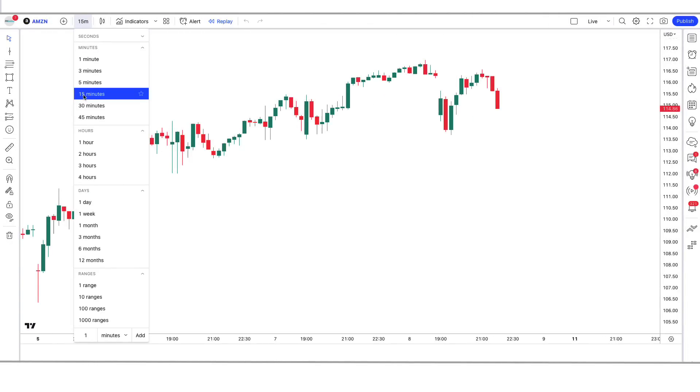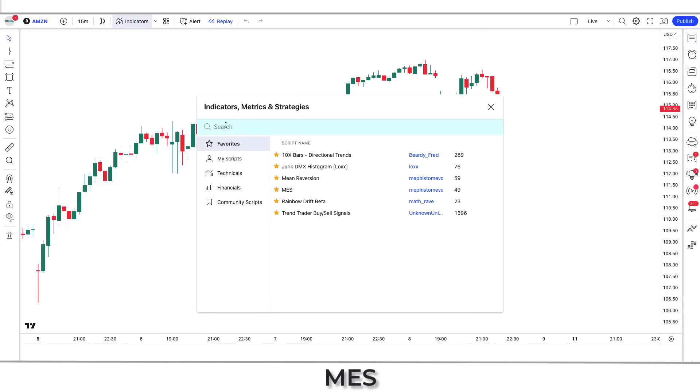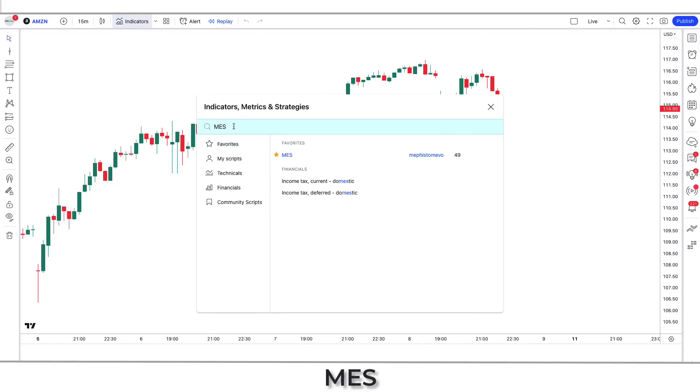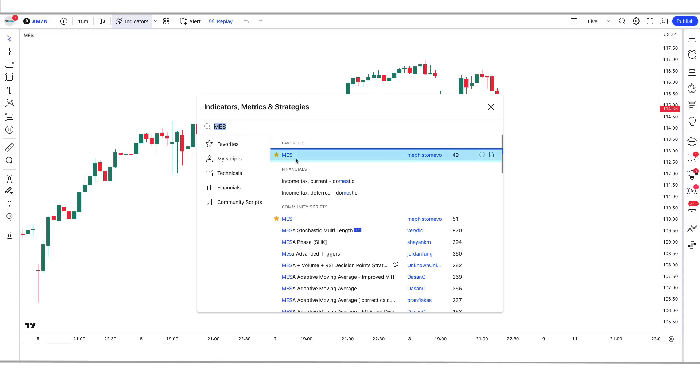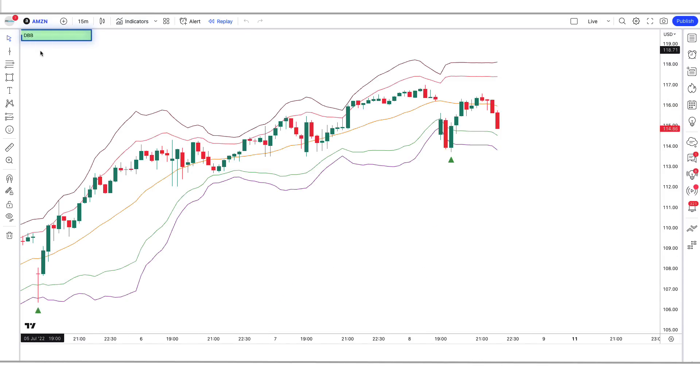We open the Amazon 15 minute chart. This strategy works well on the 15 minute time frame — this strategy is unique as no one has ever told you about it before. Let us understand the trading setup. First of all, we will search the MES indicator in the search box of TradingView. After that we have to click on MES by Mephistamivo option, in which we have to change some settings.